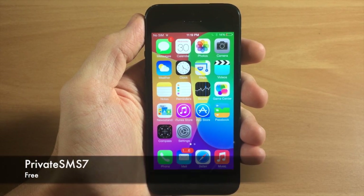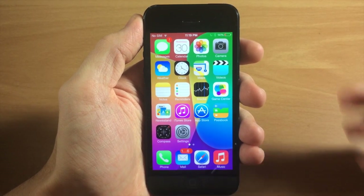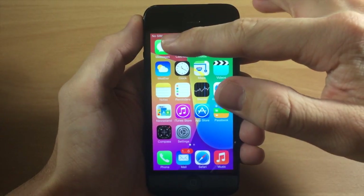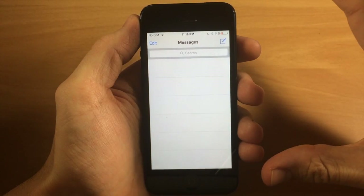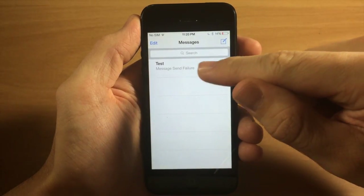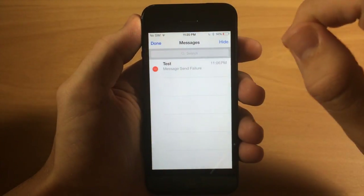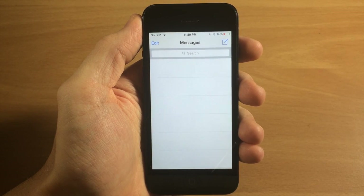Last but not least we have a tweak called Private SMS 7. This actually didn't work on my iPhone 5s so I've switched to my iPhone 5 where it works fine — I'm not sure if it was a tweak conflict but I'll let you know in the description below. What Private SMS 7 does is hide your conversations in the messages application — you won't see any conversations listed. You can unhide them by tapping edit and then tapping unhide, and your conversations come back. If you want to hide a conversation again, just tap edit, tap hide, and that conversation is hidden — it's really as simple as that.